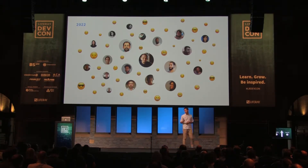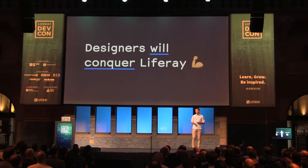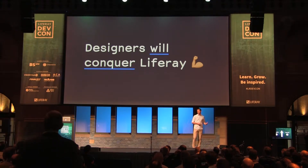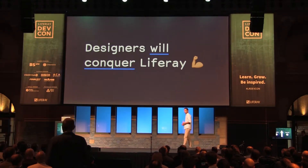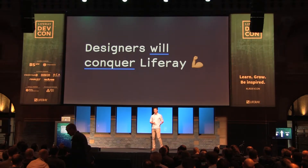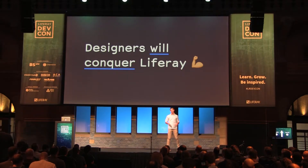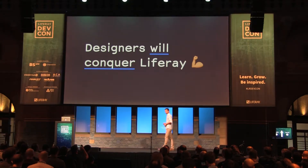I think that by 2022 we will be around 100 designers — 100 designers with different skill sets, with different personalities, but all of them with the same goal: bringing the best user experience into our products. I'm really sure that designers will conquer Liferay, and probably this conference will not only be a coders conference anymore in the future. There will be much more space shared with designers.